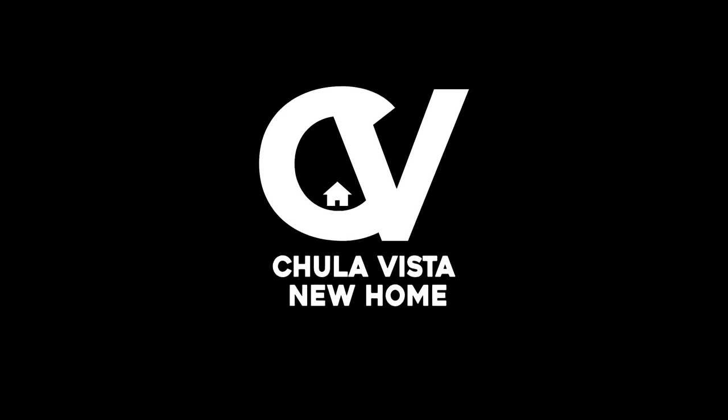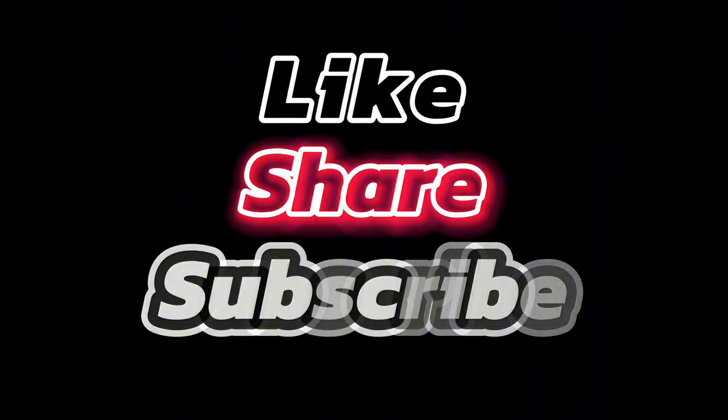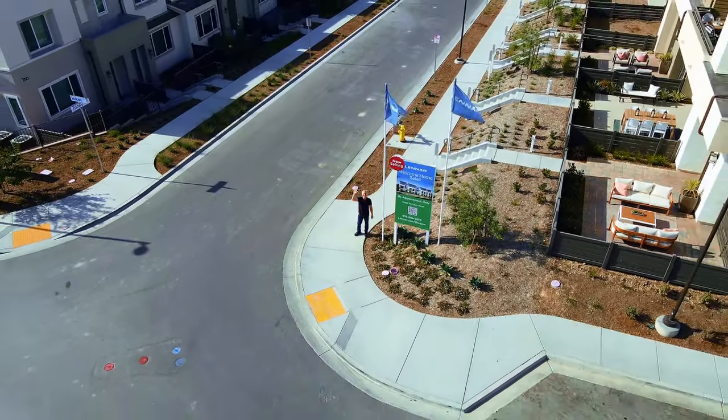If you'd like to learn more or schedule a visit, be sure to check out chulavistanewhome.com. And as always, don't forget to like, subscribe, and share this video for more insights into the best homes and communities in Chula Vista. See you next time!